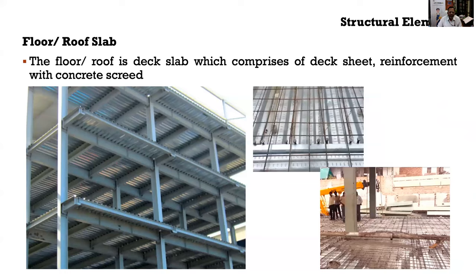For floors and roofs, we are using a deck slab — a composite kind of slab comprising a profiled deck sheet made of galvanized steel. Over the steel deck sheet, nominal reinforcement is placed along with a concrete screed to construct a floor. This floor can be cast speedily because no shuttering is required — the deck sheet acts as formwork.